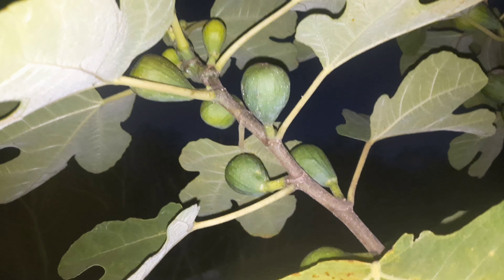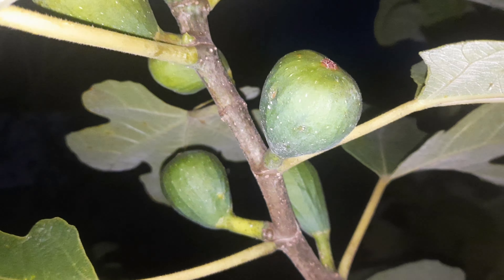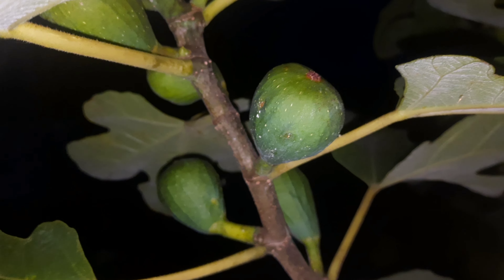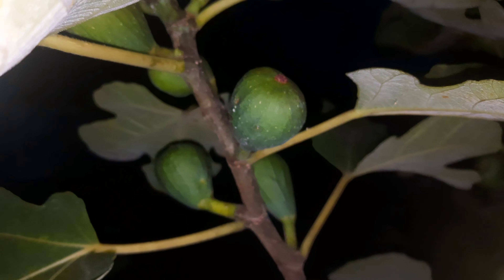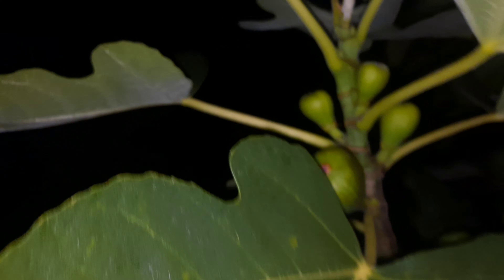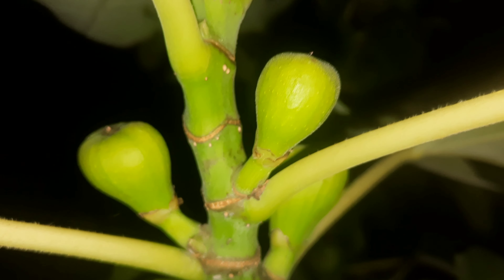Maar dat zijn inderdaad wel lekkere vijgen. Wist je trouwens dat een vijg eigenlijk maar een bloem is, en dat het helemaal geen vrucht is? Dat wordt wel verkocht onder vruchtplanten, maar dat is het niet. De bloem zelf is eigenlijk de hele knobbel. Die groeit ook. Kijk, hier zien we een kleintje. Even verlichting. Zie je hoeveel rood hier zit? Vijf roodbruin.